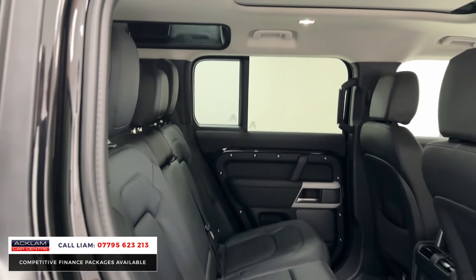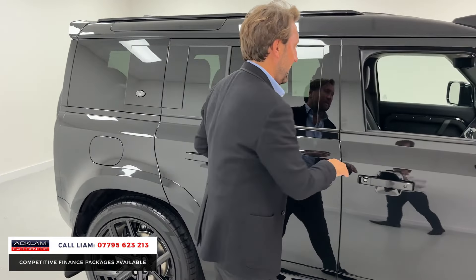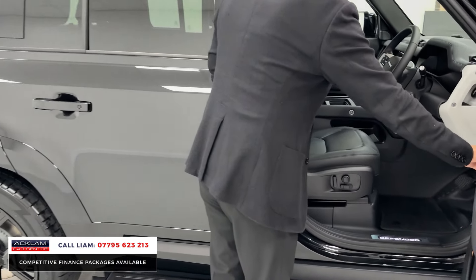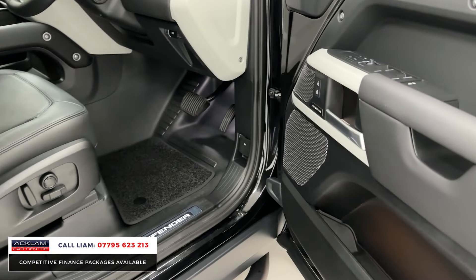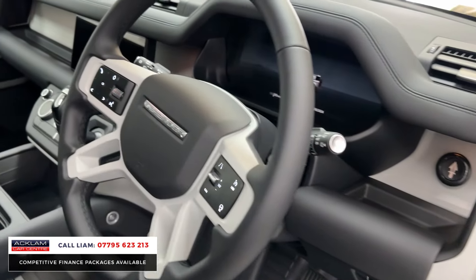With it being a 2024, you've got all your warranty till 2027. You've got Meridian speakers, memory seats, illuminated kick plates, full leather on the XS, heated steering wheel, cruise control, and digital cockpit.